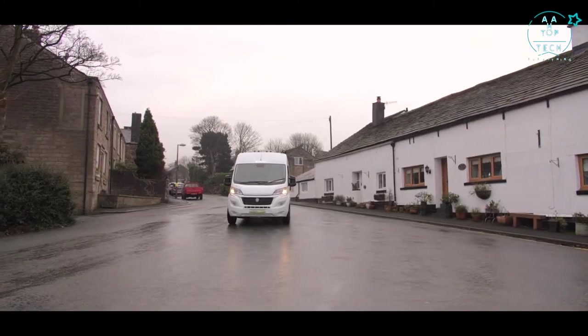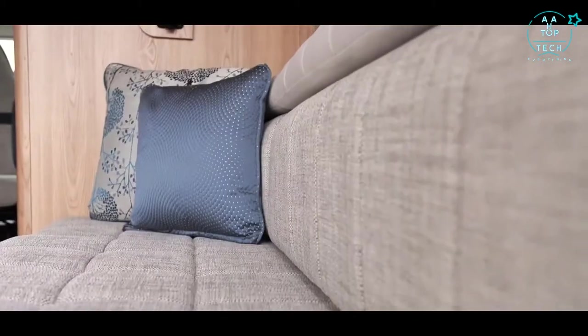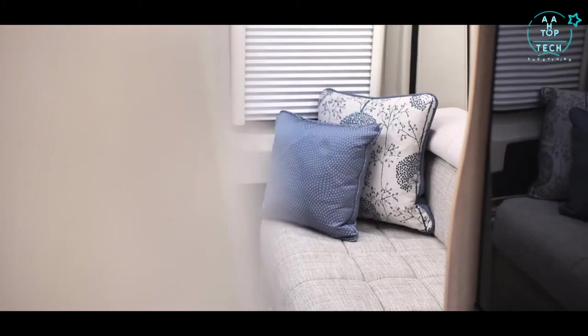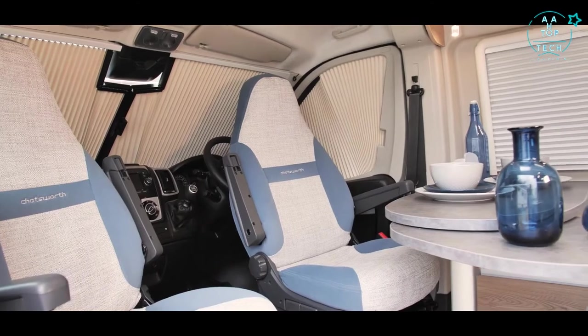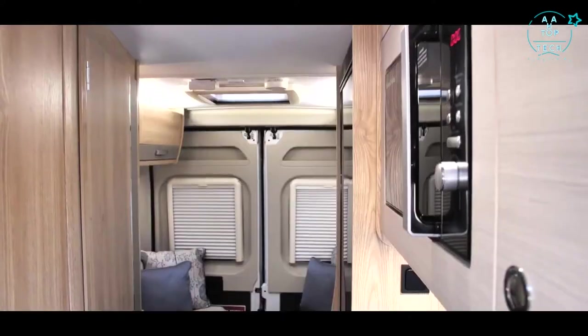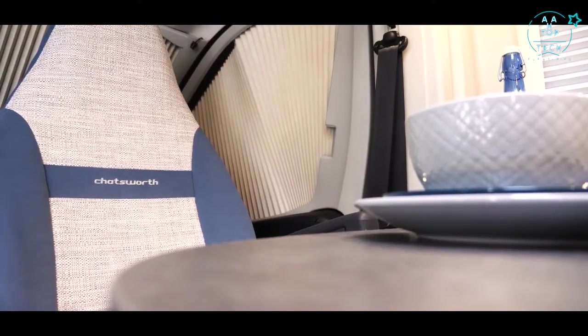The stylish interior of the Chatsworth CV boasts a calming blue and grey upholstery with comfortable seating and exclusive superior textiles. Embroidered mats and seats in the cab area offer further reminders of the exclusivity of this vehicle. A midi Heike roof light replaces the standard vent to bring more light into the camper van, whilst cab blinds have been fitted to ensure total privacy at night time.